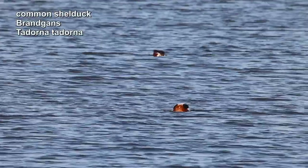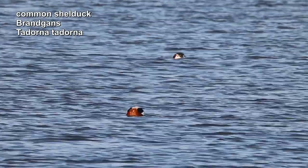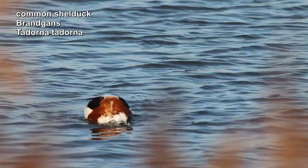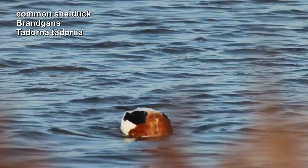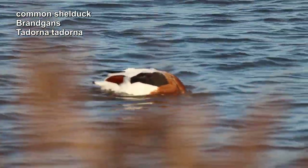I immediately spotted some shelduck in a lake. This duck is called a half-goose because it shares many of the characteristics of geese. With us, the shelduck is a breeding and resident bird.